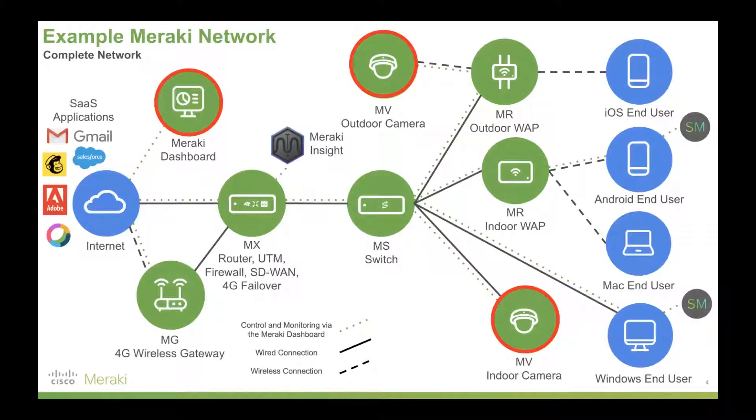To understand where Meraki's cameras fit into the piece, it's good to look at the network as a whole. What you're looking at here circled in red are our outdoor cameras and indoor cameras — that's basically how they fit into the Meraki ecosystem, all managed, monitored and configured via the Meraki dashboard.